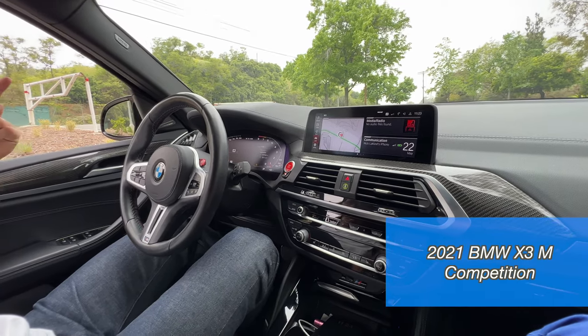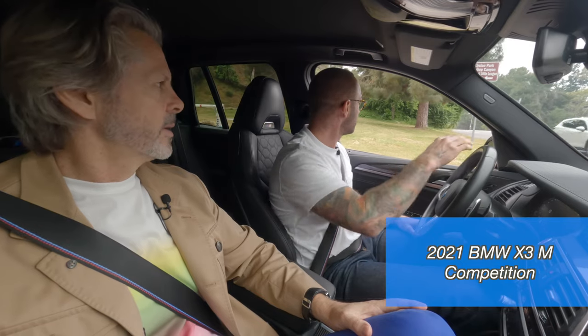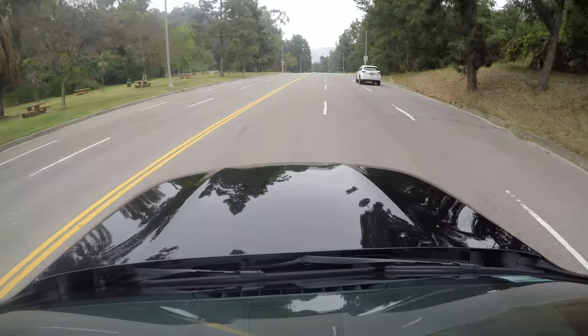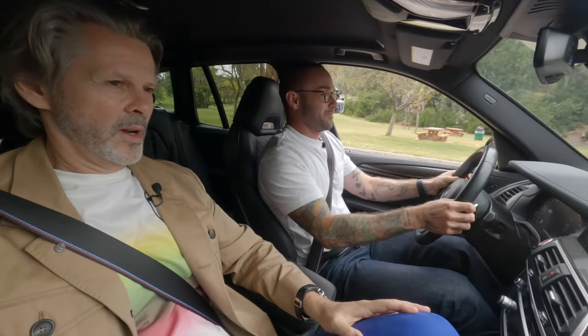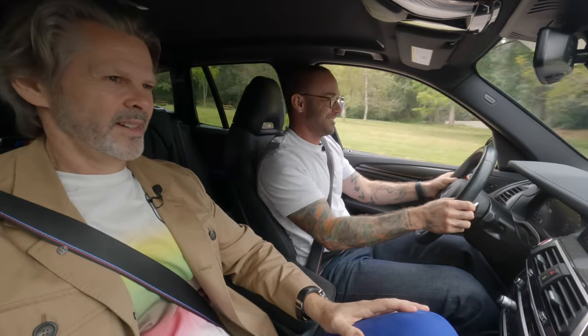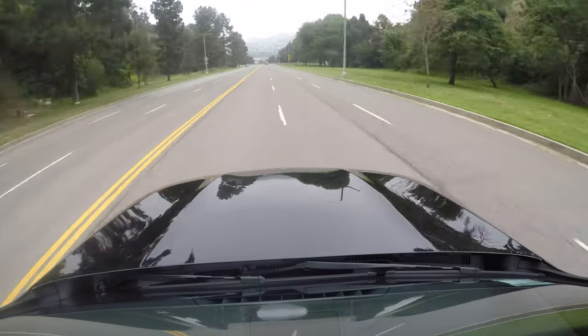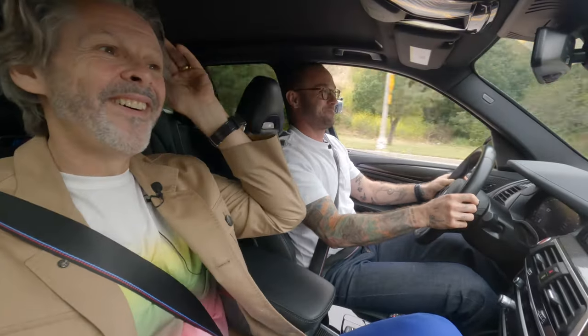I have not driven an SUV that is better than this. Let's feel the fury. Alrighty, here we go. Wow. Wow. Wow. Jeez, wow. Alrighty then.